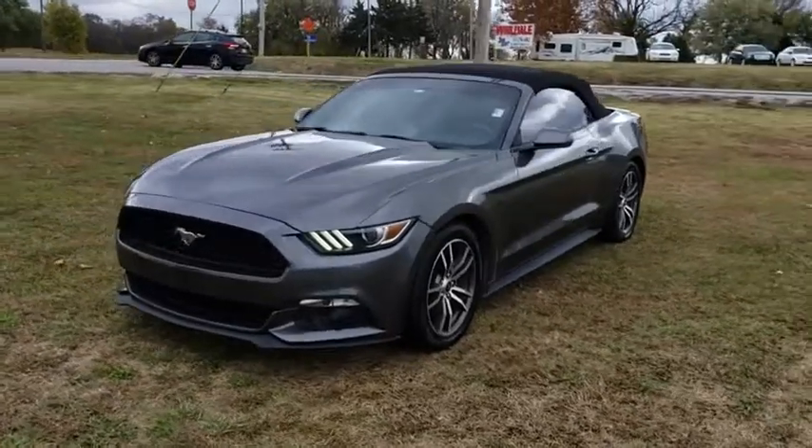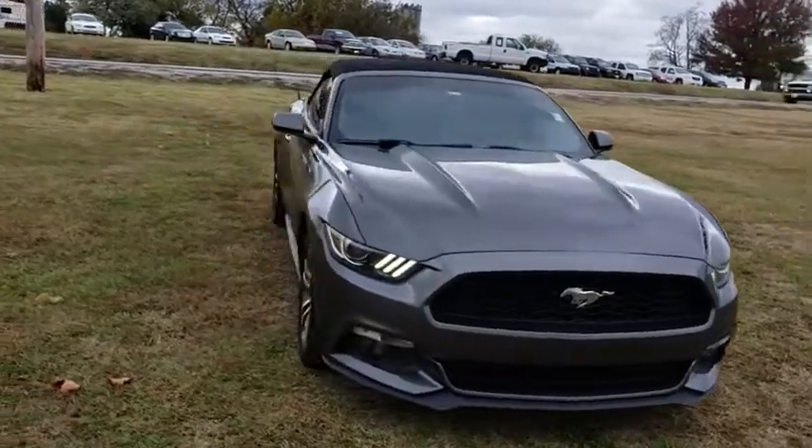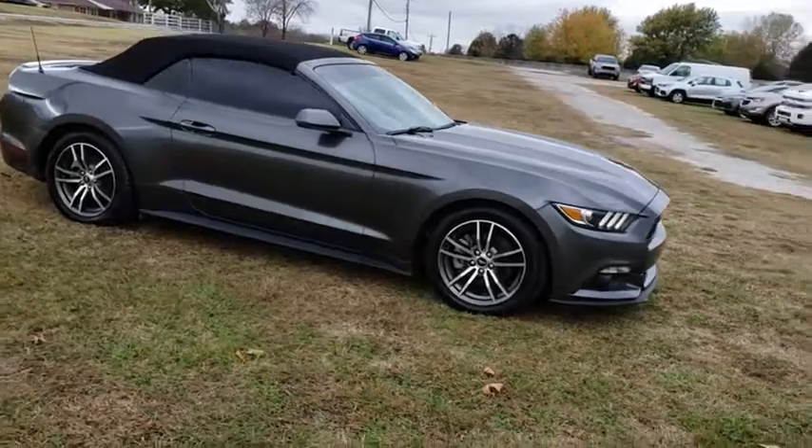2016 Ford Mustang. The Mustang is race-worthy and ready for the track. This vehicle has less than 75,000 miles. Here are some of this vehicle's great options.